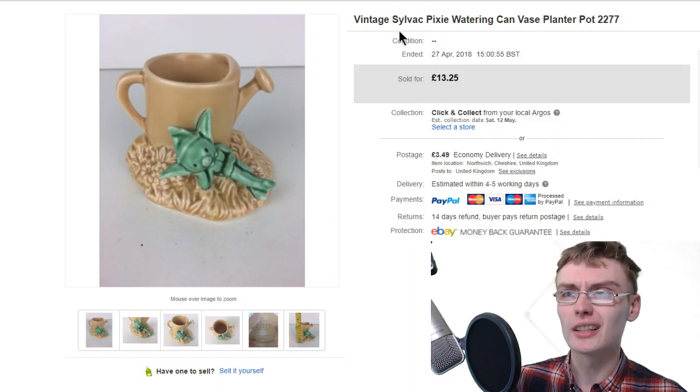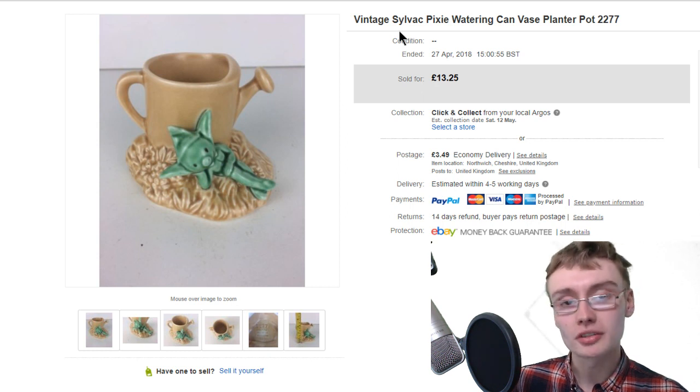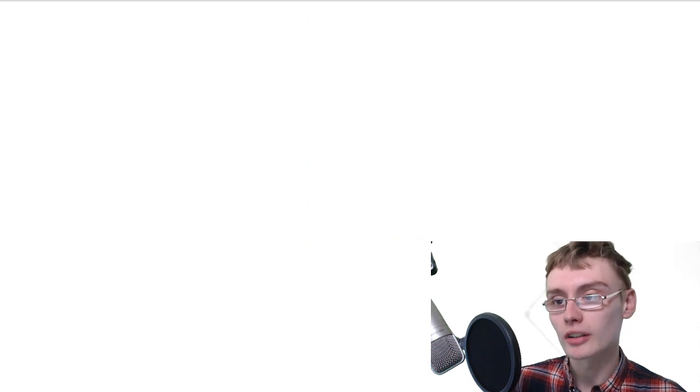A lot of Silvac stuff isn't the best, but you can get some really nice bigger jugs and things that go for 20 or 30 quid, so some of it's definitely worth looking out for.